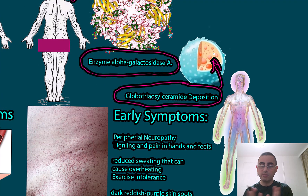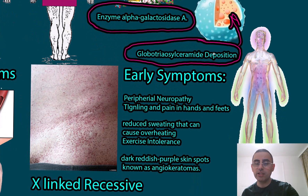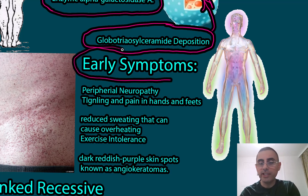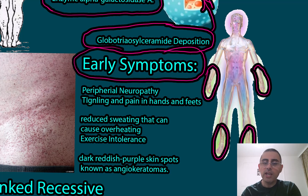Because it affects different organ systems, Fabry disease can present with very versatile symptoms — meaning many different types of symptoms. Let's explain the early signs. Symptoms usually occur in early ages, typically in childhood or young adulthood. The first symptom is peripheral neuropathy, which is a tingling and pain sensation in the hands and feet.